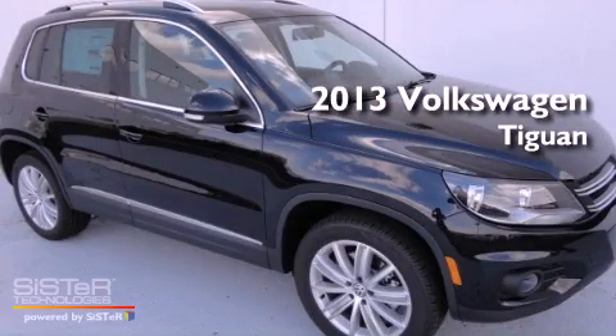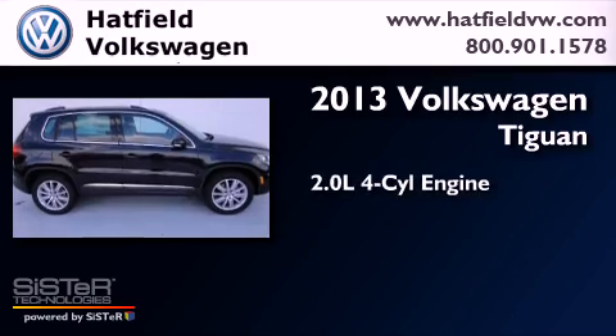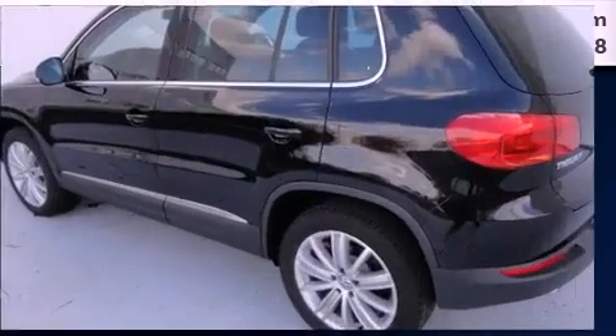This is a brand new 2013 Volkswagen Tiguan. It has a 2.0-liter four-cylinder engine, an automatic transmission, and all-wheel drive.